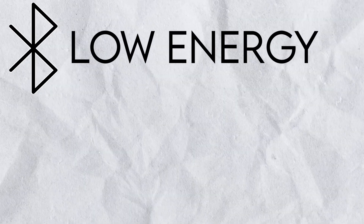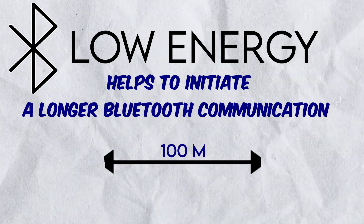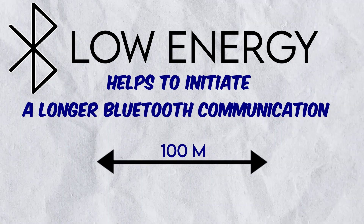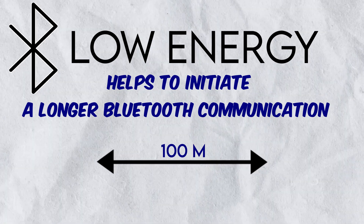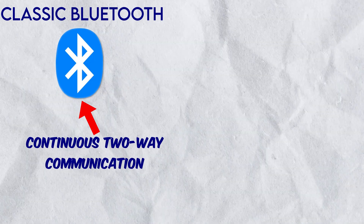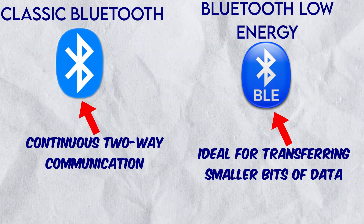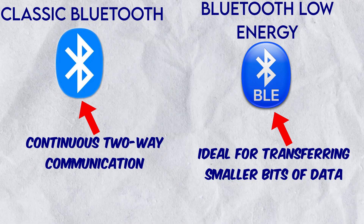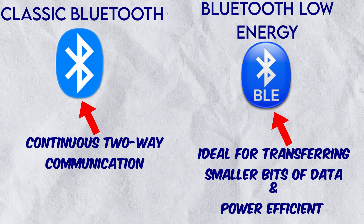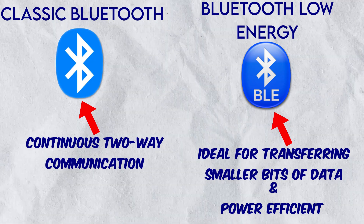BLE stands for Bluetooth low-energy and helps to initiate a longer Bluetooth communication up to a 100 meters range with very low power requirement. In 2010, the Bluetooth Special Interest Group, SIG, introduced Bluetooth 4.0 and BLE along with it. The main difference between classic Bluetooth and BLE is that classic Bluetooth is designed for continuous two-way communication, whereas BLE transfers smaller packets of data over short periods of time. It is ideal to transmit tiny bits of data between devices and can run on coin-cell batteries for months or years. Additionally, classic Bluetooth only covers 10 meters range, while BLE can reach up to 100 meters.